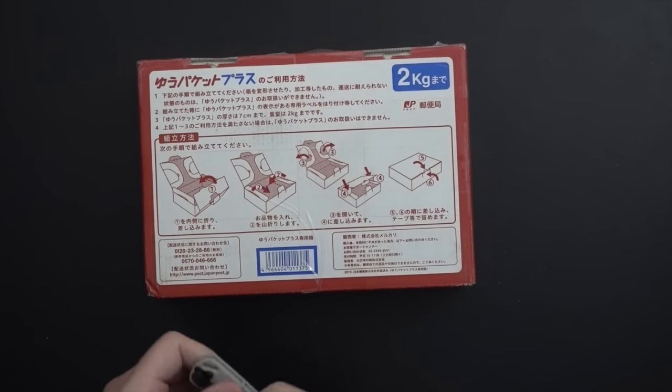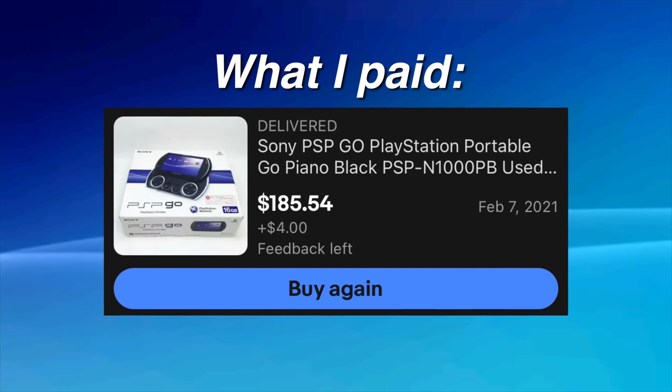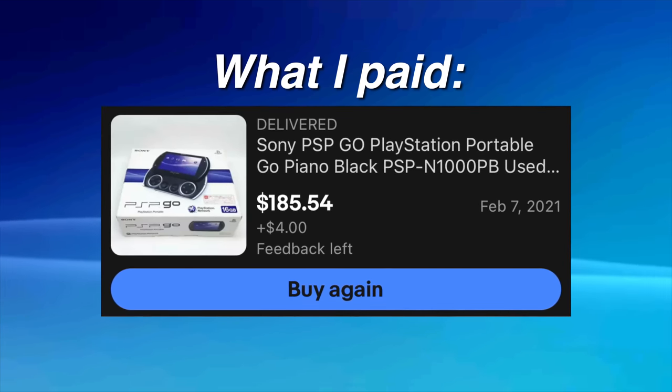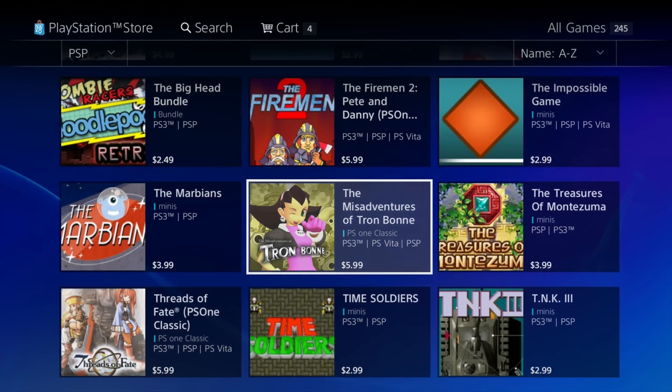This might come as a shock, but one of my low-key goals for this year was to buy more games and hardware. That's why we have a PSP Go here in 2021. I do have one but it's in kind of rough shape, so I'm hoping this will be a better example unit. The going value is about $200 used complete in box, whereas the original MSRP was $250.